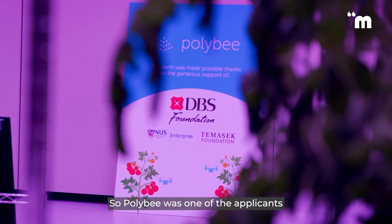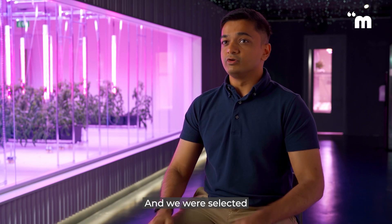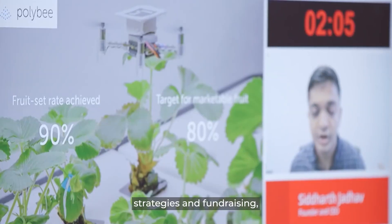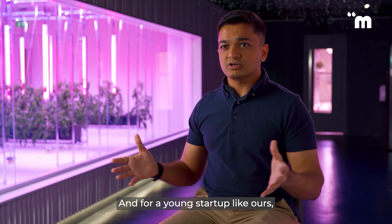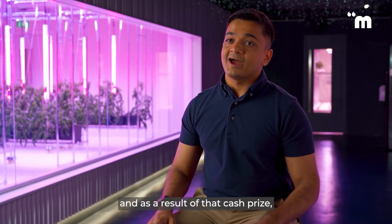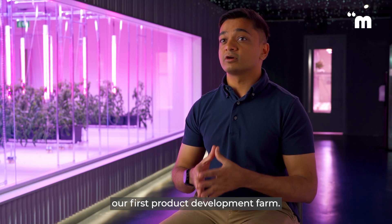Polybee was one of the applicants of the DBS Social Impact Prize in 2020, and we were selected as one of the top 10 finalists. I've been having conversations with the DBS Innovation Group on a variety of topics such as venture building, strategies and fundraising, and going about revenue and pricing models. For a young startup like ours, having these conversations can take us a long way. We won the People's Choice Award, and as a result of that cash prize,